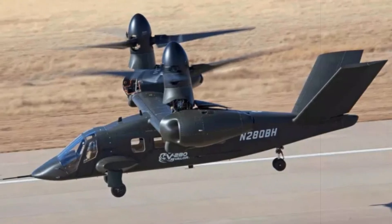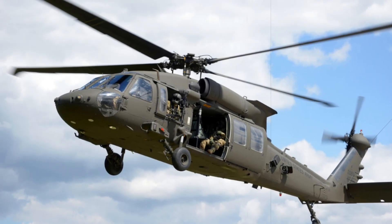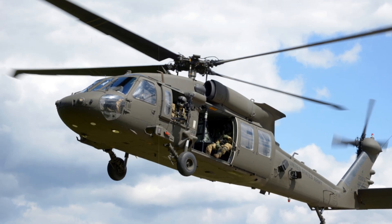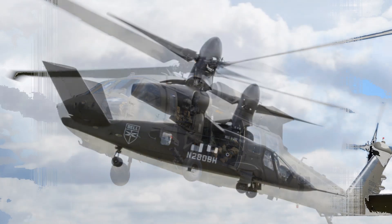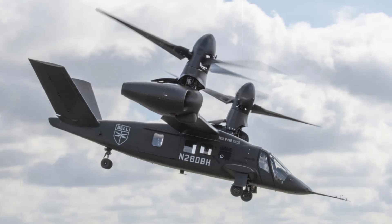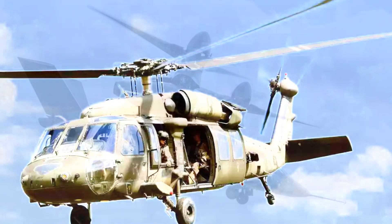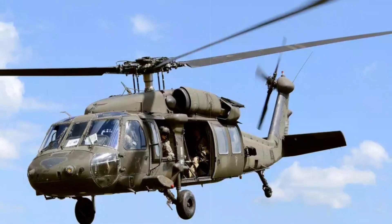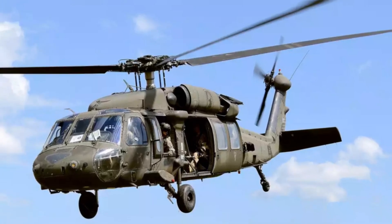Unlike previous helicopter acquisition efforts, such as the decades-long development of the Black Hawk, the MV-75 is moving forward under a fast-track schedule. Since Bell won the FLRA contract in 2022, development has progressed rapidly, building on years of data and flight testing from the Joint Multi-Role Technology Demonstrator program. The Army plans to have prototype units in production by 2027, with an initial deployment to the 101st Airborne Division slated for 2030.